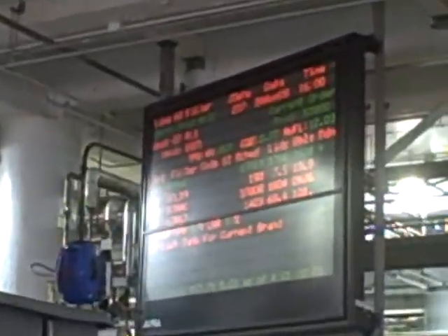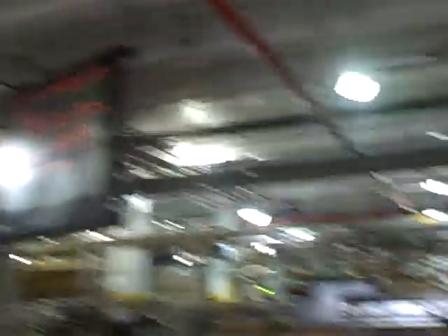Look at that — it's like the stock exchange. All right, so very cool here in the Budweiser facility in St. Louis. And we'll be back for the final round.